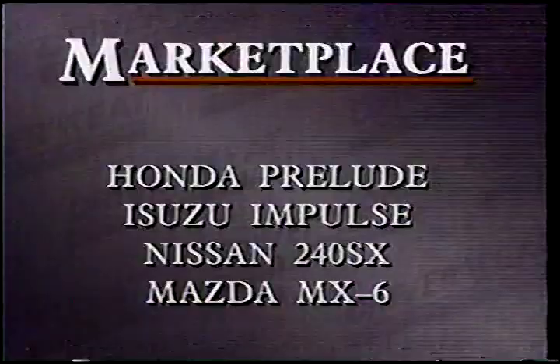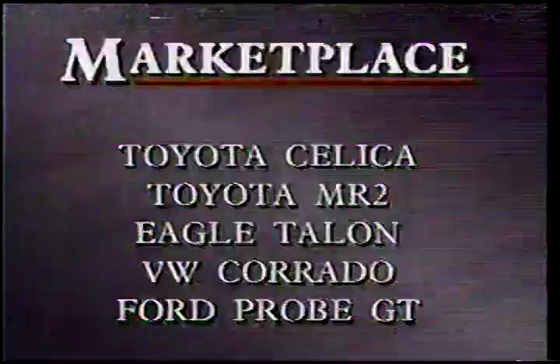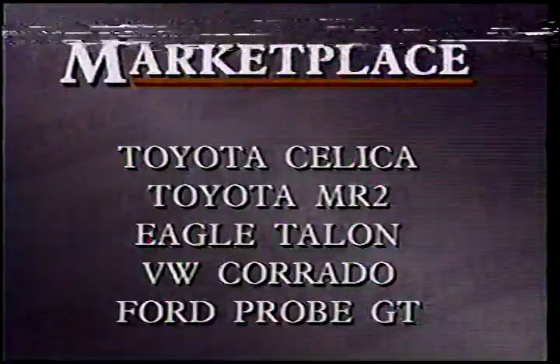The Laser is a very good car and shows what can happen when North American and Japanese car manufacturers work together. The Laser's competition is mostly Japanese: the Honda Prelude, Isuzu Impulse, Nissan 240SX, Mazda MX-6, Toyota Celica, and MR2 are all rivals, and so is Chrysler's own Eagle Talon. You could also add the Volkswagen Corrado and Ford Probe GT to the list.